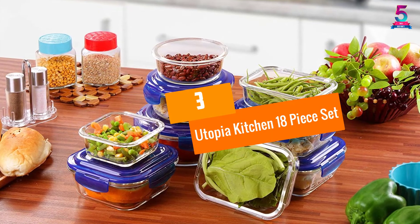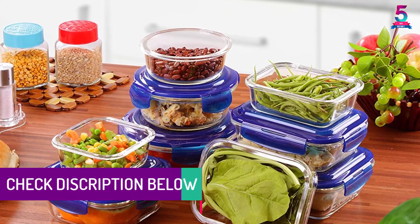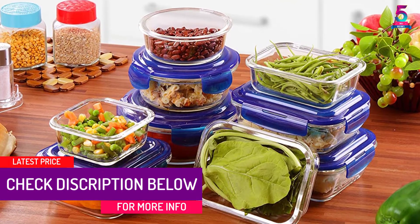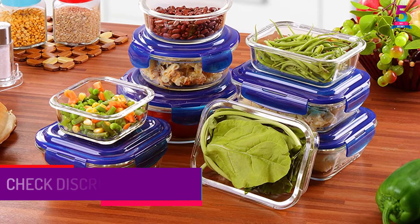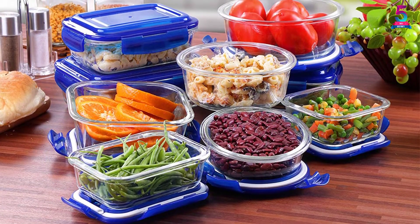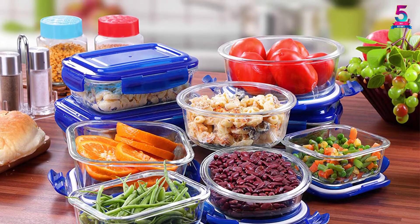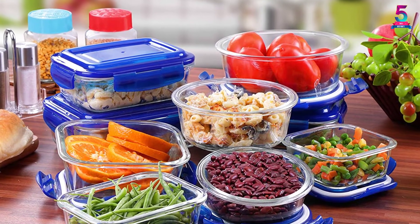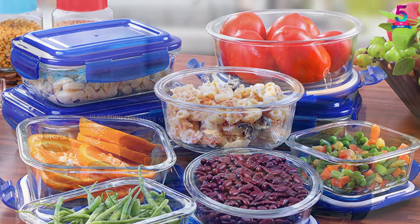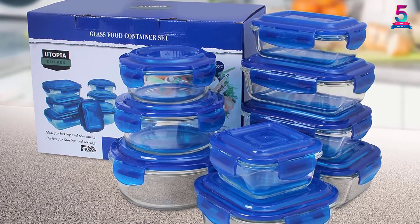At number 3: the Utopia Kitchen 18-Piece Set. Say goodbye to storing food in oversized containers. This set includes all varieties of sizes to let you store different portions or leftovers the right way. It includes 9 pieces of clear, reusable, and extremely durable containers, each designed for a different task. Features: a polypropylene easy-open 4-latch lid for a strong leak-proof, watertight, and airtight seal.